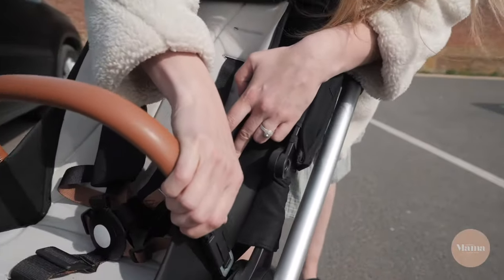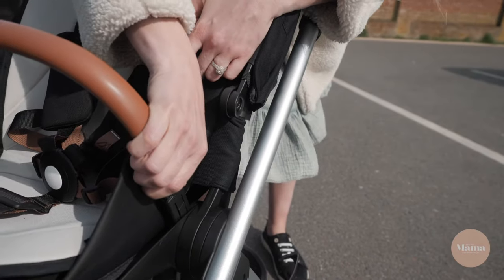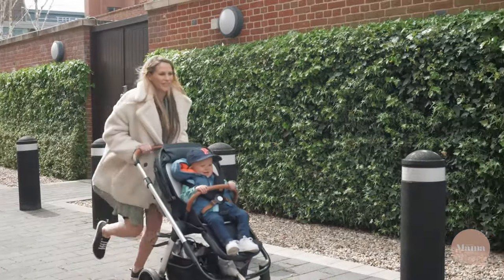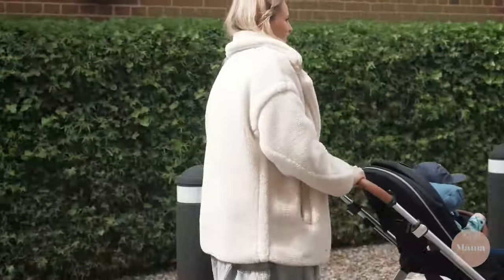The bumper bar is made from vegan leather. For me it's a tiny bit narrow, but this is one of Leo's favourite parts as he knows that when the click clicks it's time to go.